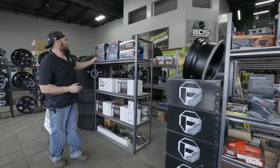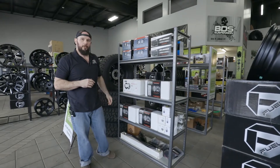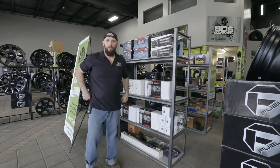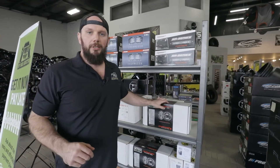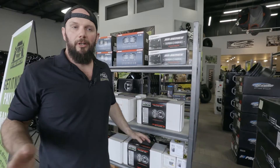Got some lighting — bunch of Rigid lighting, JW Speaker headlights. We go through a lot of those, they're nice and popular. Anyone that owns a Jeep knows your headlights are brutal, so this is a good investment. Birthdays, Christmas, Easter — Easter's coming. Buy yourself something. Don't buy chocolate, buy headlights.